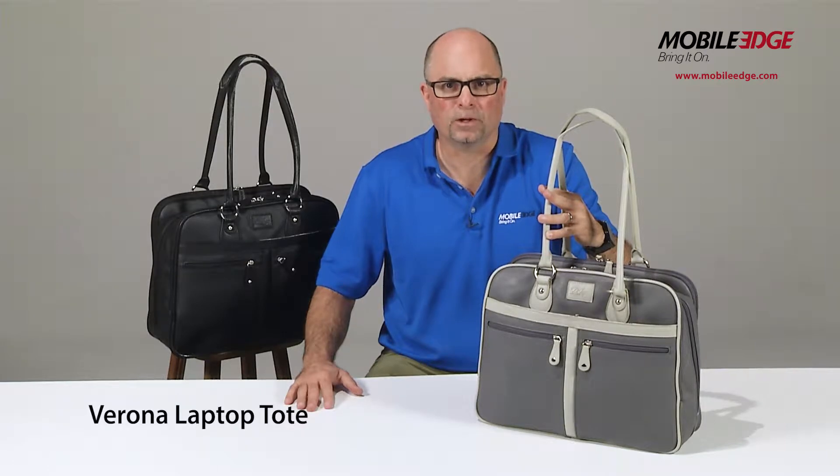Hi, this is Paul from Mobile Edge and I'm here to tell you about our Verona Laptop Tote for Women.